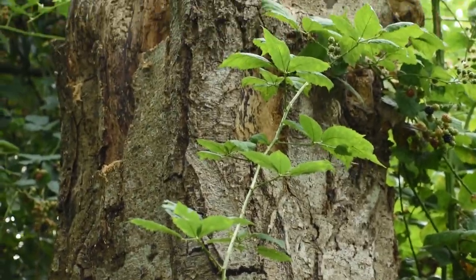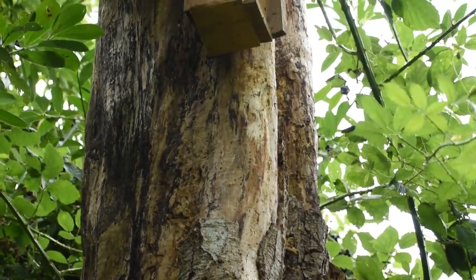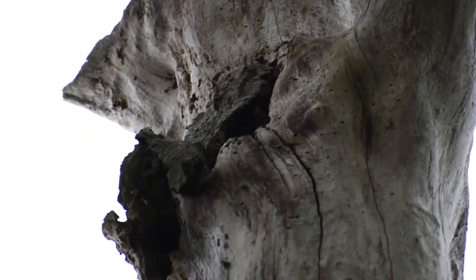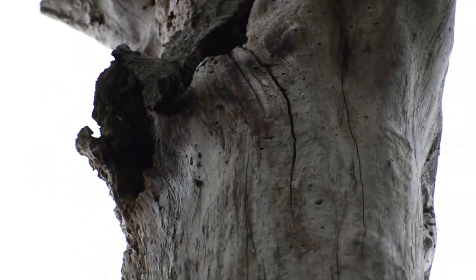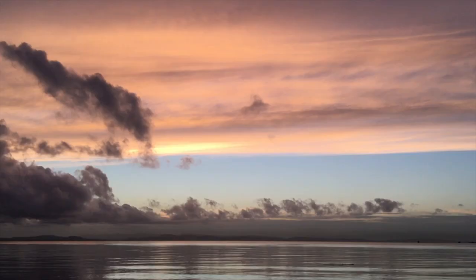Barred owls usually nest in tree cavities 15 to 40 feet high. They may also use platform nests. Barred owls prefer to nest in large mature forests near water.